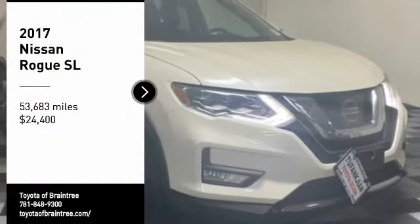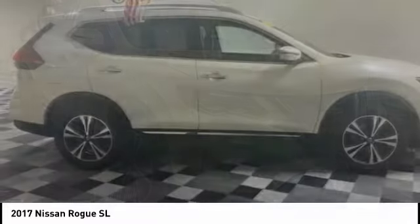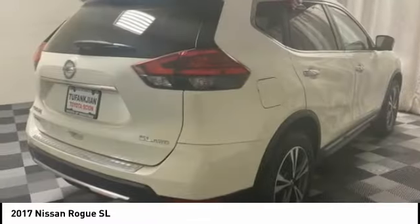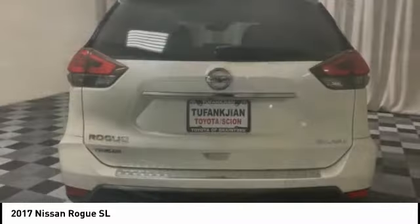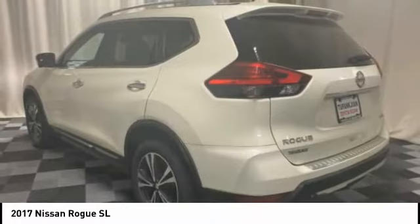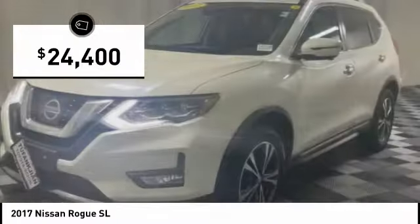We are pleased to show you the 2017 Rogue. The stylish Rogue gets 27 miles per gallon and still boasts nearly 58 cubic feet of cargo space. With a 5-star side impact safety rating and confident handling, the Rogue is more than you expect and everything you deserve, and is priced below $25,000.